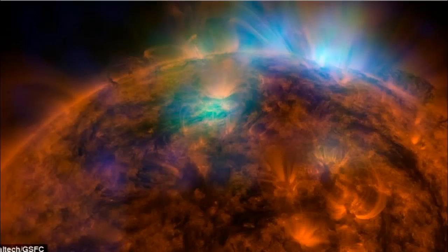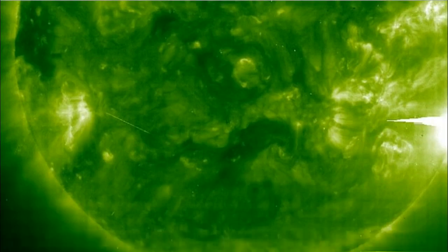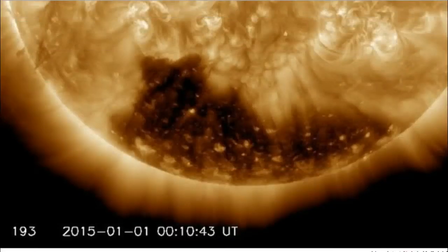You can see the X-rays coming out here as NASA uses its new STAR technology to capture that. There are other images and more information available at the links provided, but the key point is the massive coronal hole on the southern pole of the sun.